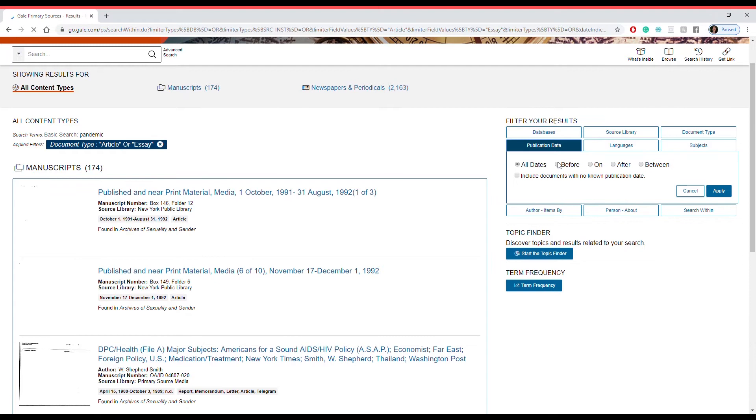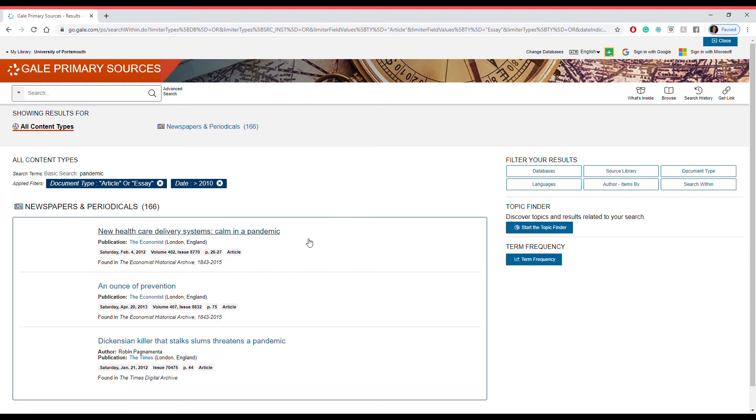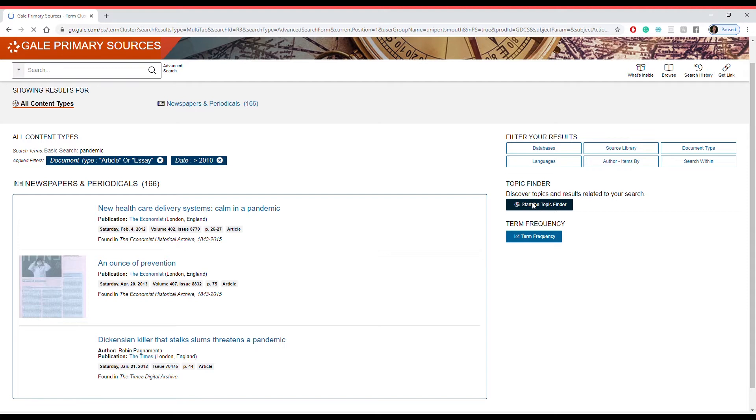You can click before or after dates as well — so if you have a historical date in mind and you want to see how the media responded to that, you can click accordingly before or after and then compare your results. If we apply this we can see how many filters we have available, and we can click on Topic Finder to see some more information.